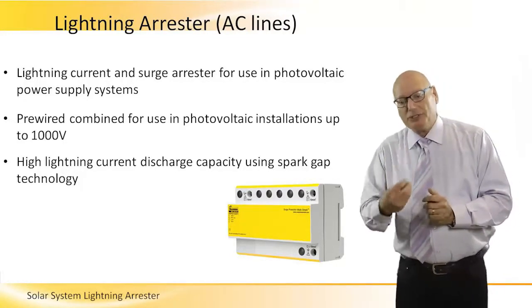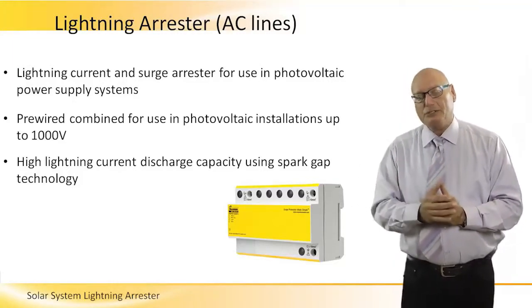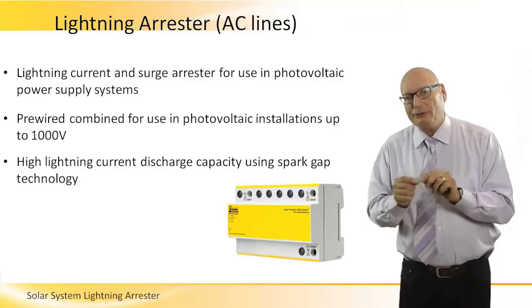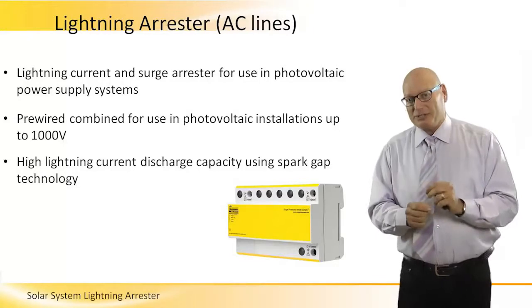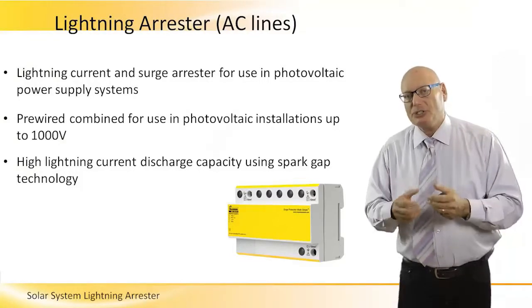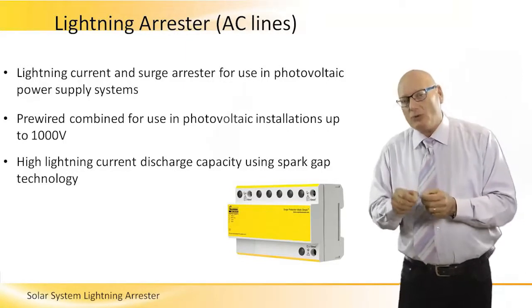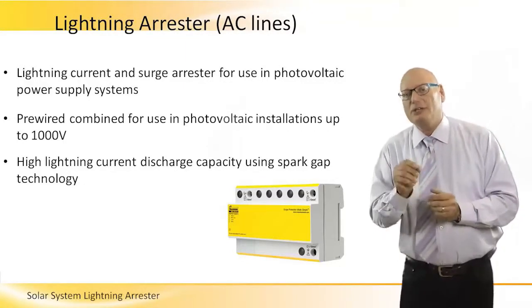The technology utilized in lightning arrestors is called spark gap technology, and it's a very fast-acting mechanism, because the amount of energy from a lightning strike comes in and out very very fast — the spike is a very narrow spike.